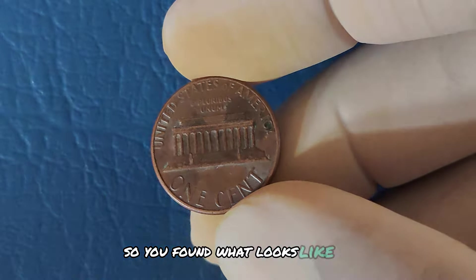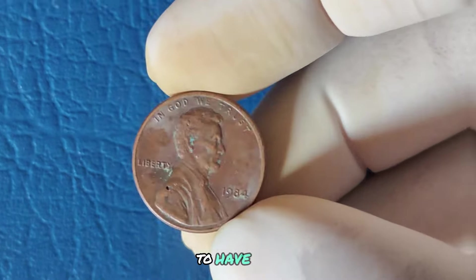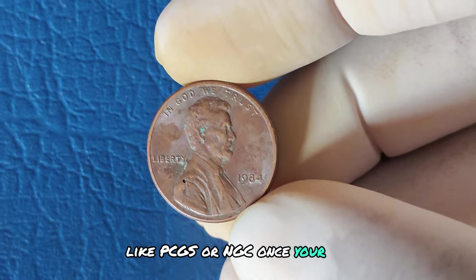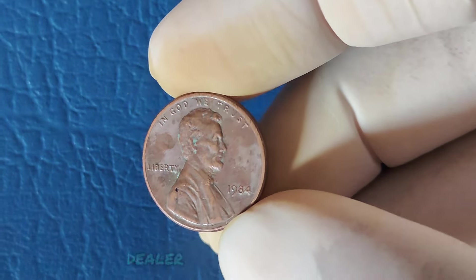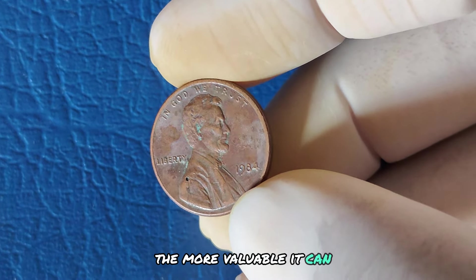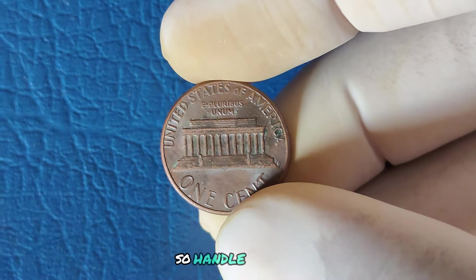If you've found what looks like a 1984 double-die penny, your next step is to have the coin authenticated by a professional grading service like PCGS or NGC. Once your coin is verified, you can look into selling it through a reputable coin dealer or auction house. Remember, the better condition your penny is in, the more valuable it can be — even minor scratches can lower the value, so handle it with care.